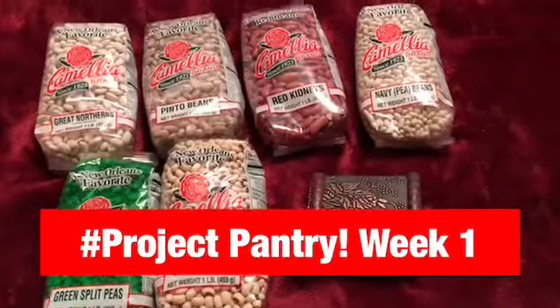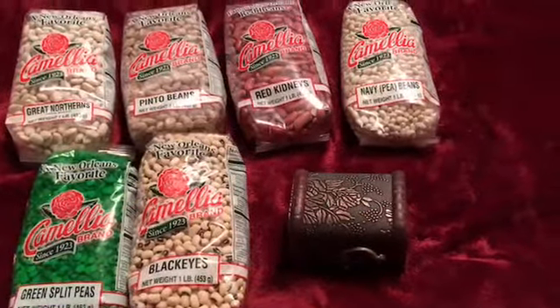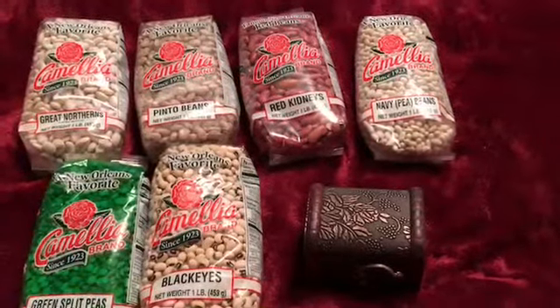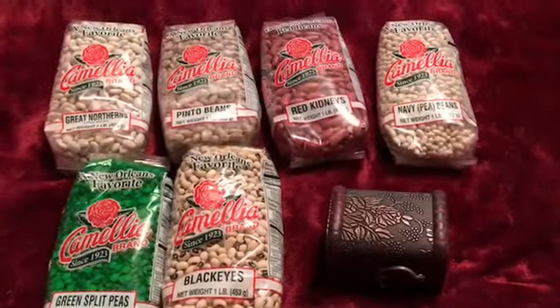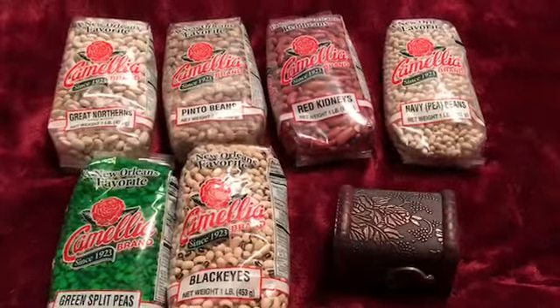Hi there, it's Edith from Love and Life and I wanted to come to you today and show you my pantry challenge that I'm doing with Lisa at Sutton Stays, Mandy at More to Life, and Heather at Needy Homesteader. They have challenged us to a year of growing our pantry.